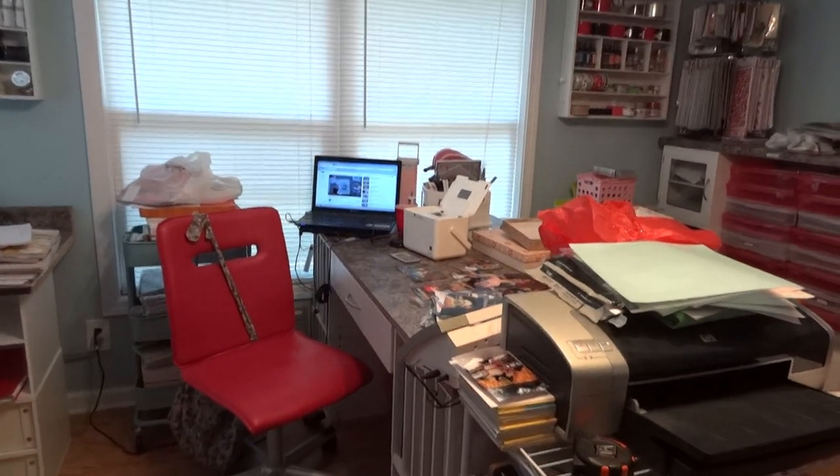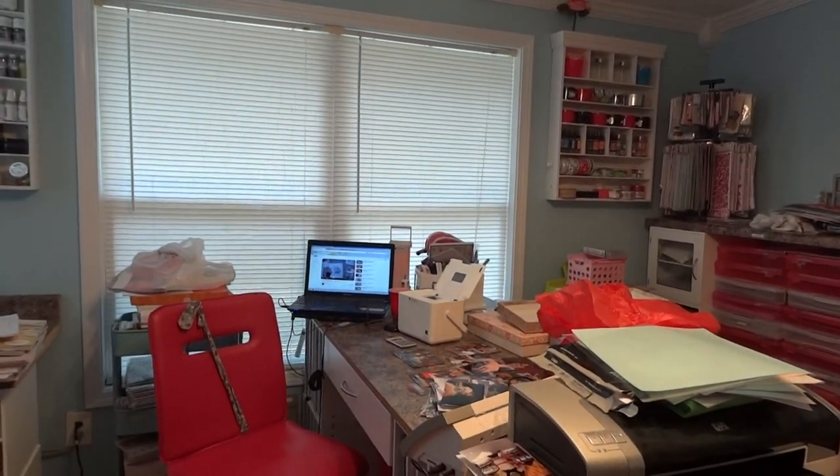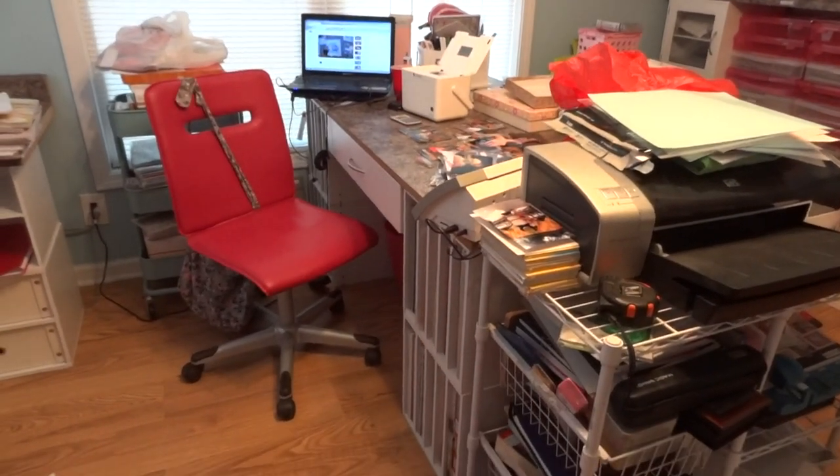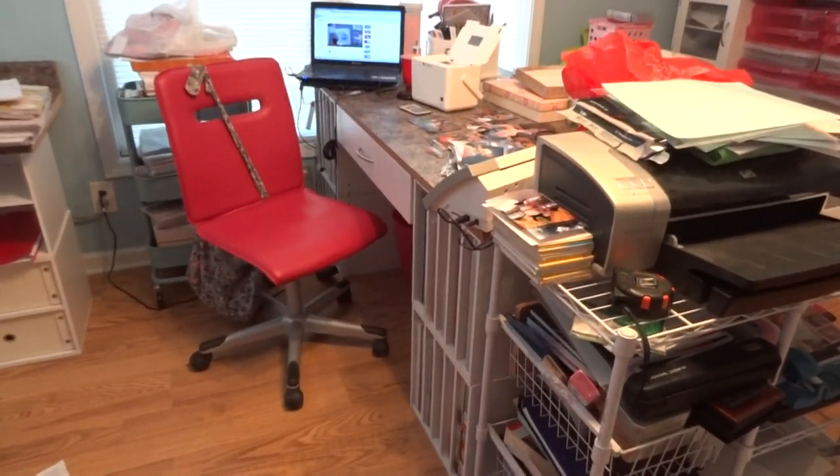I am still working on my scrapbook room. I'm hoping to have it finished within the next couple weeks and I will do an updated video then.